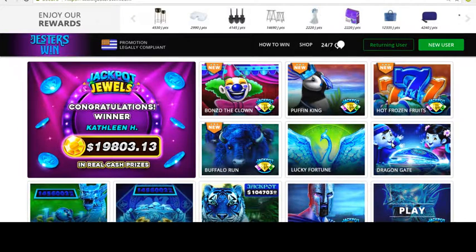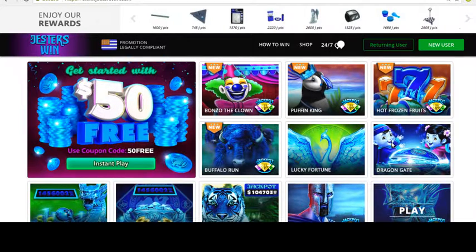Hello, hello guys, how are you today? Well, I just uploaded a new review about Jester's Win.